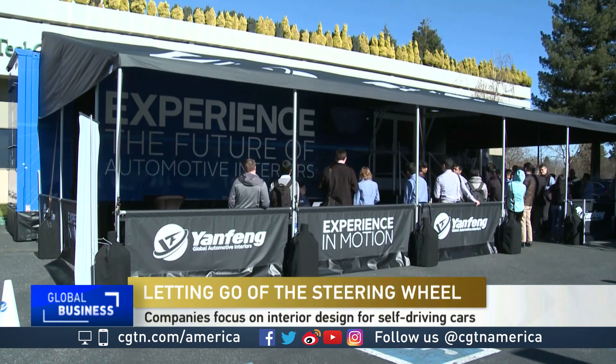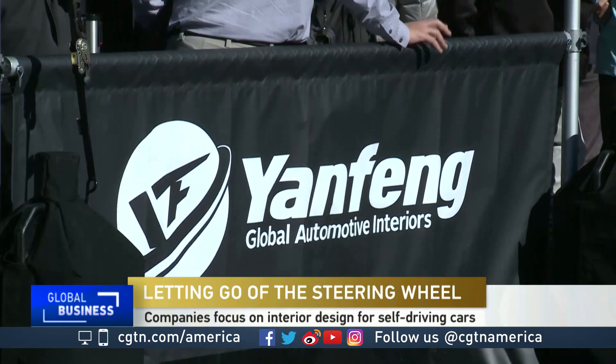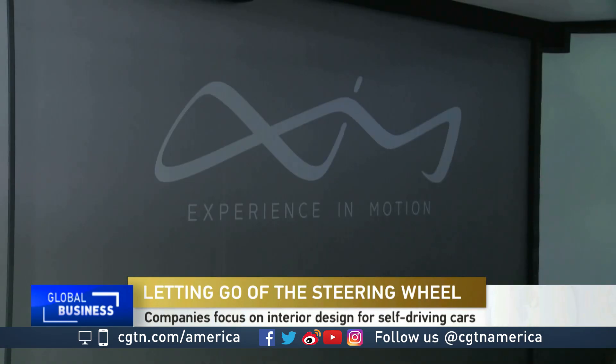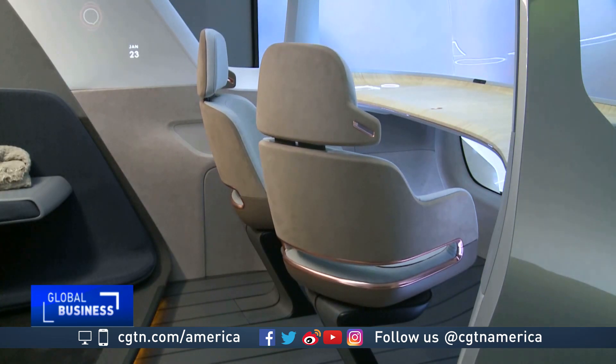At a special event in Silicon Valley, curious crowds line up to catch a glimpse of what could be the future. Shanghai-based Yanfeng, one of the world's largest automotive interior suppliers, unveils for the first time ever its vision of what the inside of autonomous cars will look like someday.